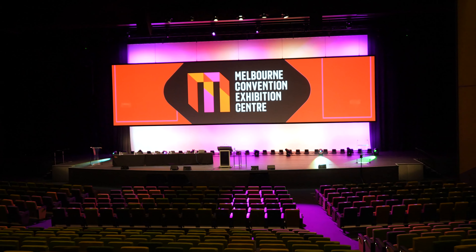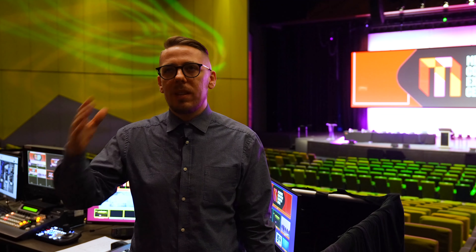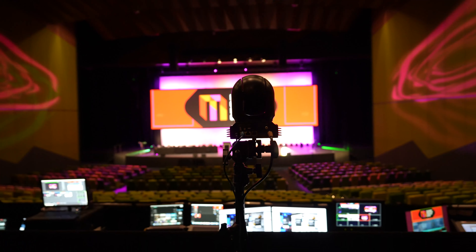We knew that BirdDog are one of the main proponents and drivers of NDI, and that they're one of the first to really box that technology into their PTZ cameras, so they were really top of the list for us when it came to buying PTZs for the venue.